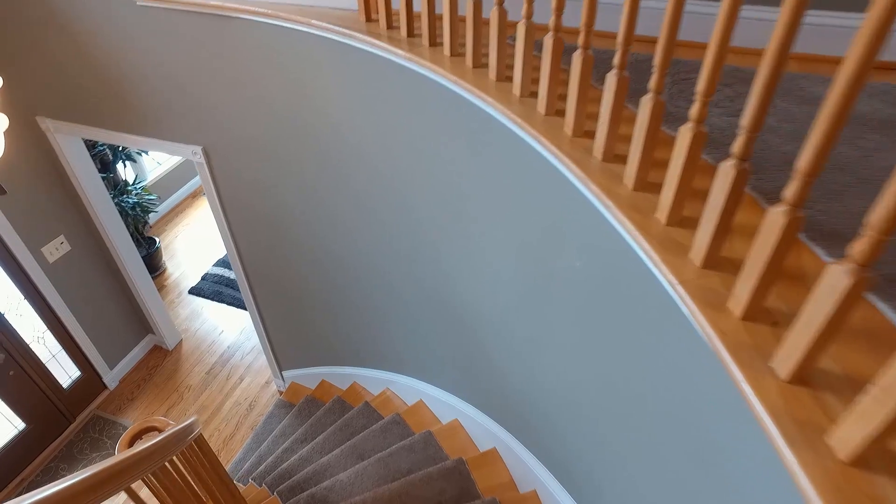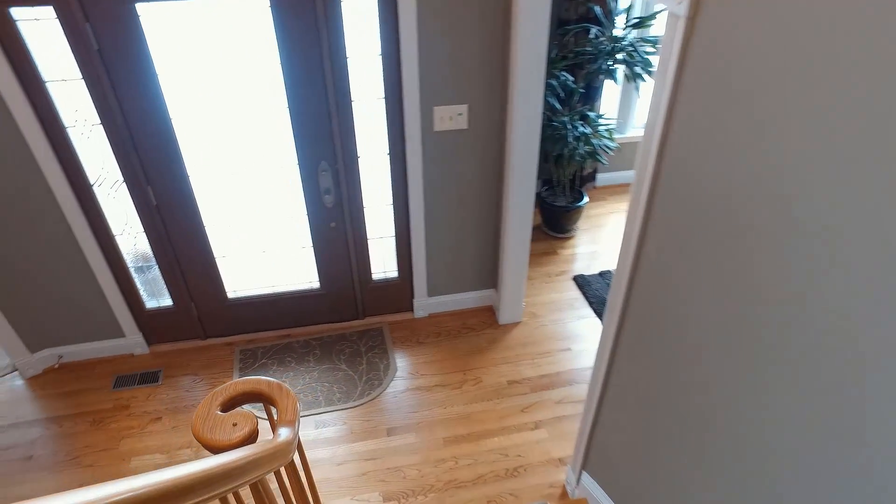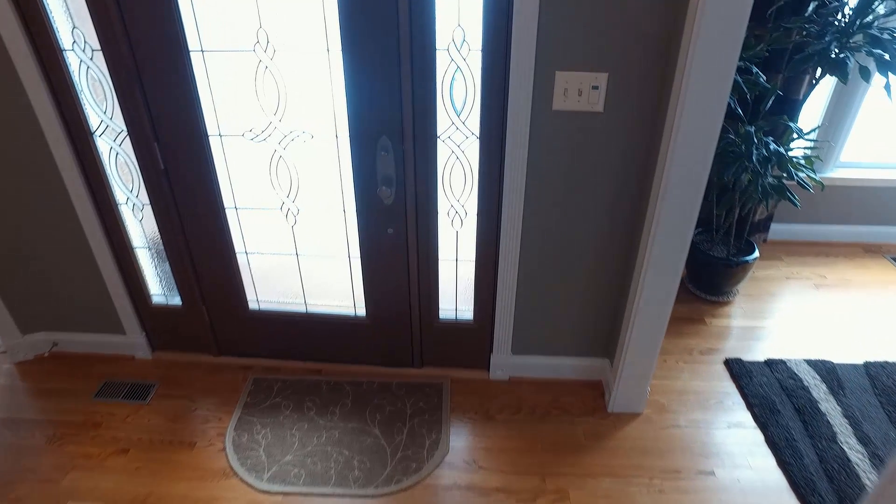We hope you enjoyed the tour of this home. If you have any questions or would like to see the property, please give Jeff LaBelle a call. Make it a great day!